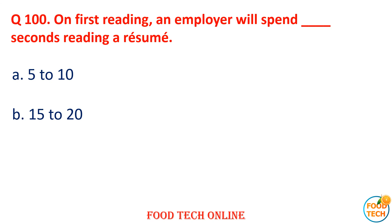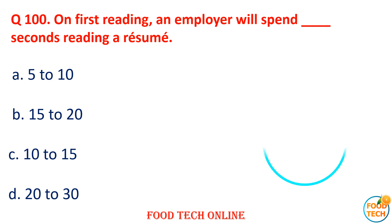Question 99: Dash plays an important role in the development of new food and non-food uses. A. Baker, B. Chemist, C. Butcher, D. Inspector. Answer: B. Chemist. Question 100: On first reading, an employer will spend dash seconds reading a resume. A. 5–10, B. 15–20, C. 10–15, D. 20. Answer: C. 10–15.